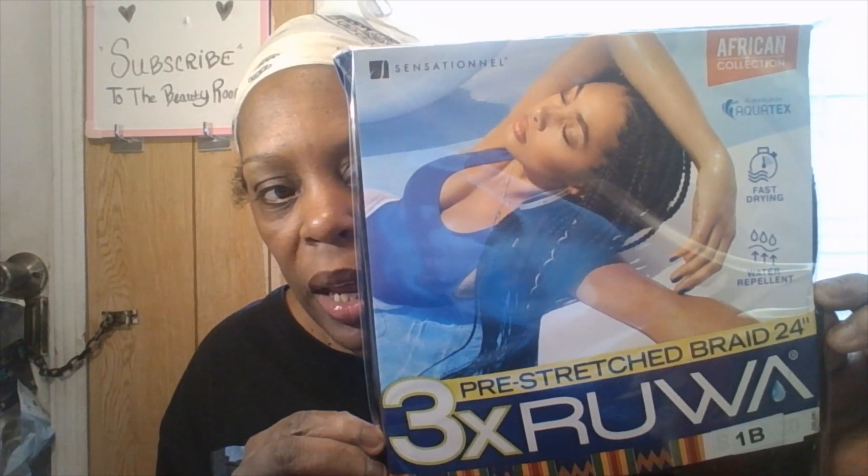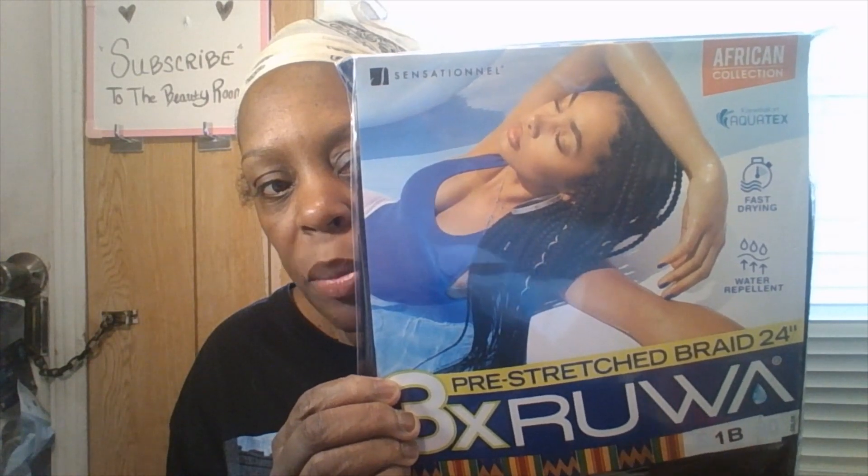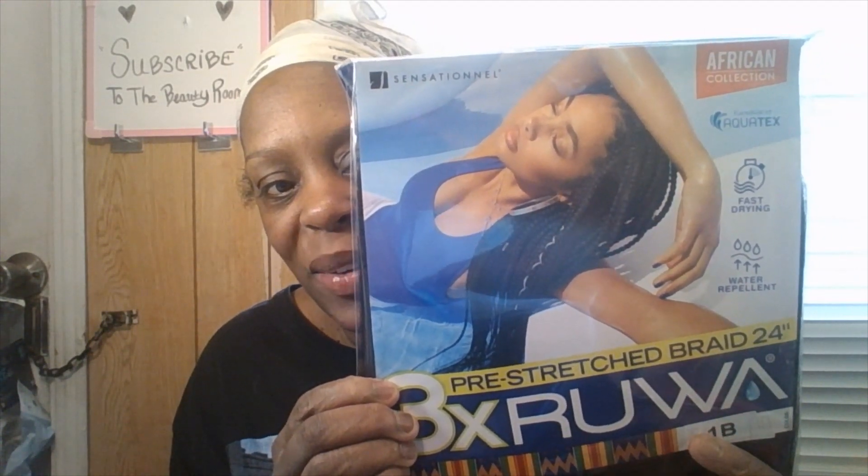The braiding hair I love to buy is by Sensational — you can see it right there. It has a lady on the packaging. It's 24 inches and it's in color 1B. It's pre-stretched, which I love. I got about four or five packs, and I already had a pack, so I'm stocked up. I like this hair because it comes in three bundles per pack.